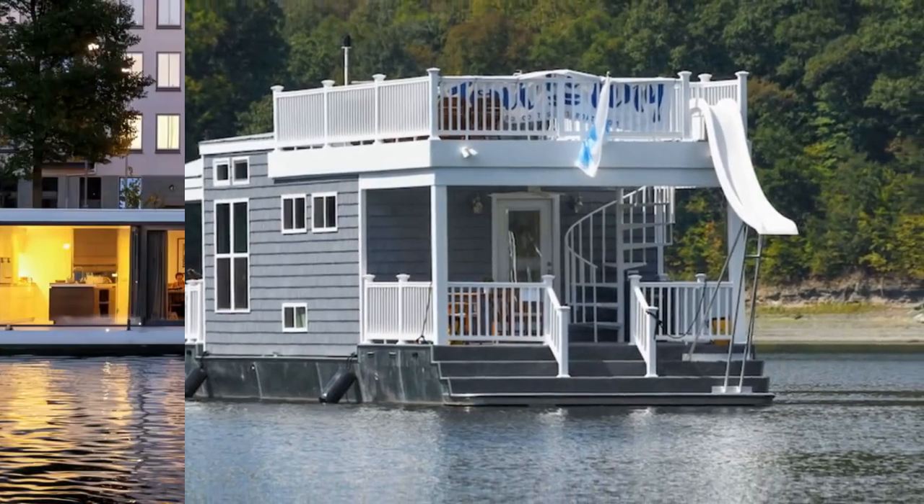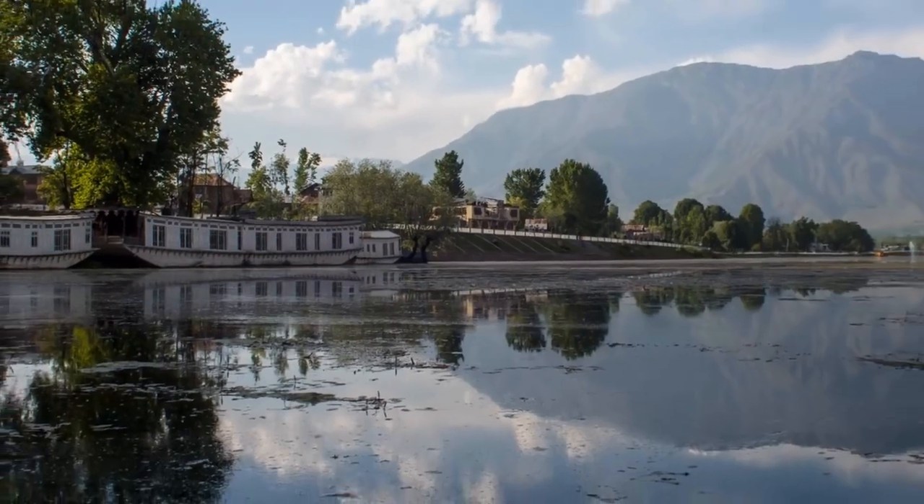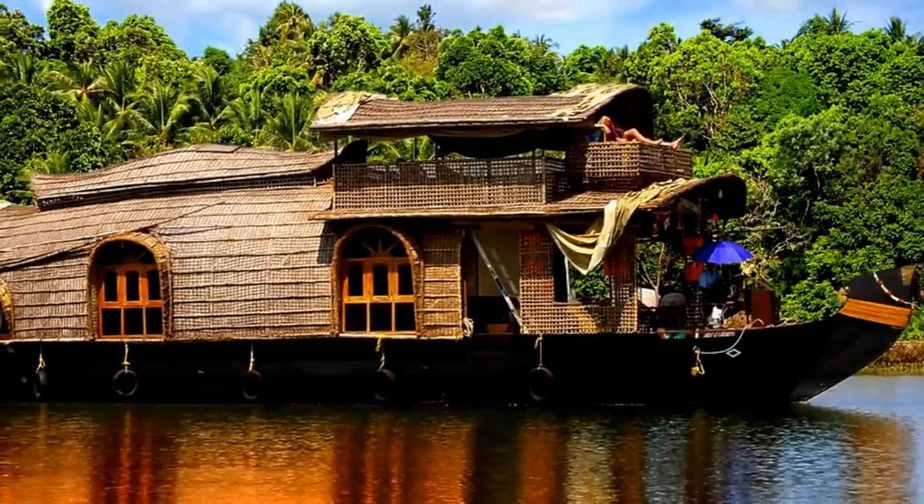If you've ever wanted a luxurious home on the water, you're in the right place. Check out these 10 extravagant houseboats with the feel of waterfront living without the high cost of waterfront land.